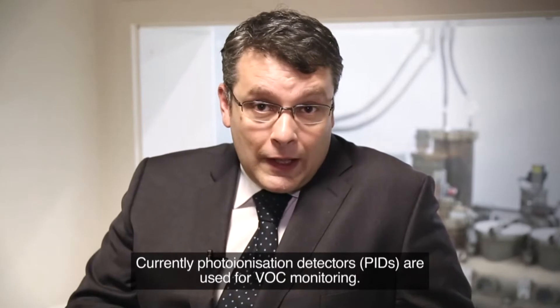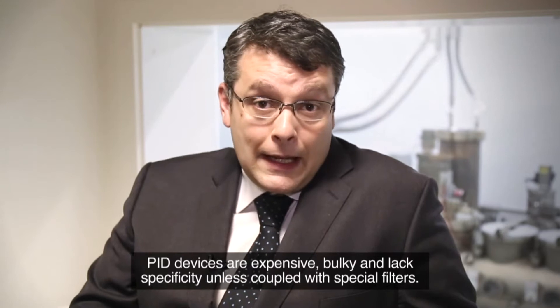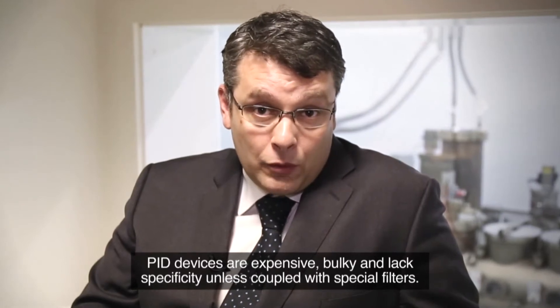Currently, photo-ionizing detectors are used for VOC monitoring. PID devices are expensive, bulky and lack specificity unless coupled with special filters.